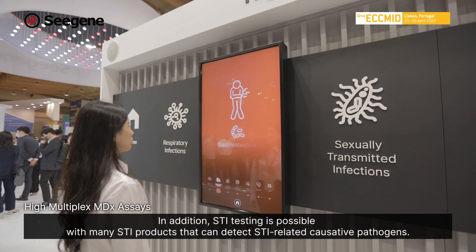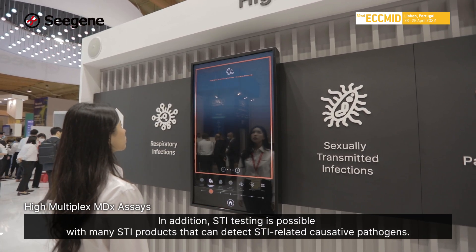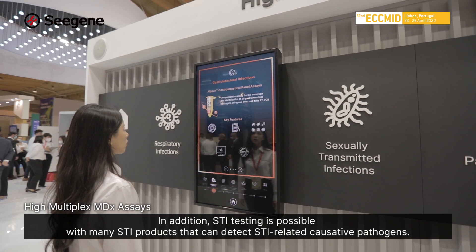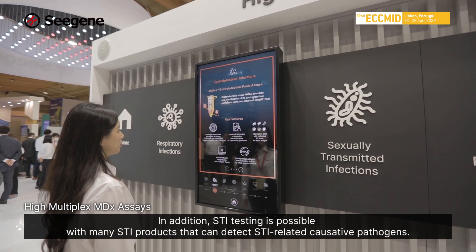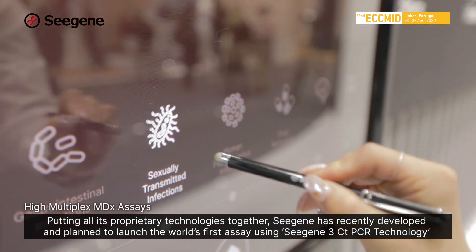In addition, STI testing is possible with many STI products that can detect STI-related causative pathogens.